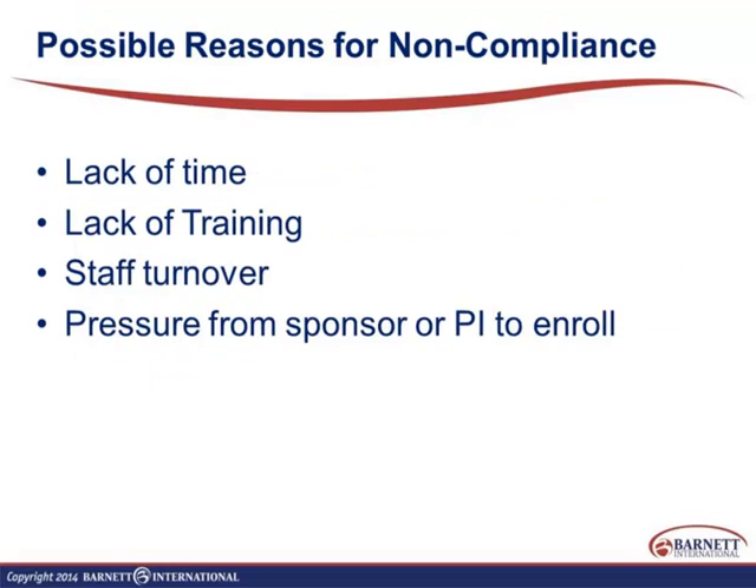Possible reasons for noncompliance include lack of time, lack of training, staff turnover, and pressure from either the sponsor or the PI to enroll. We've seen in warning letters that employees felt pressure — sometimes this comes out in fraud cases where patients or data are fabricated — pressure from their investigator or sponsor to enroll and produce results. These are typically the reasons that lead good people to do bad things.